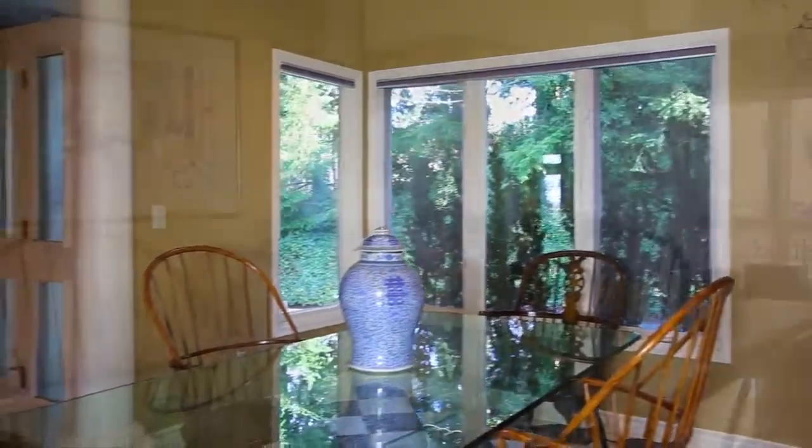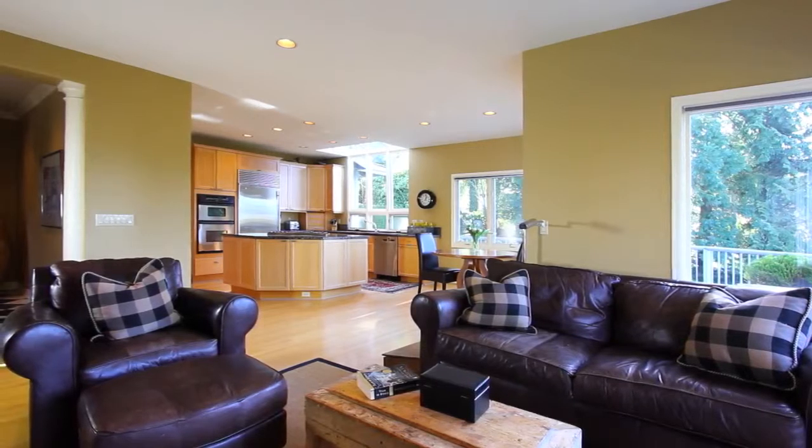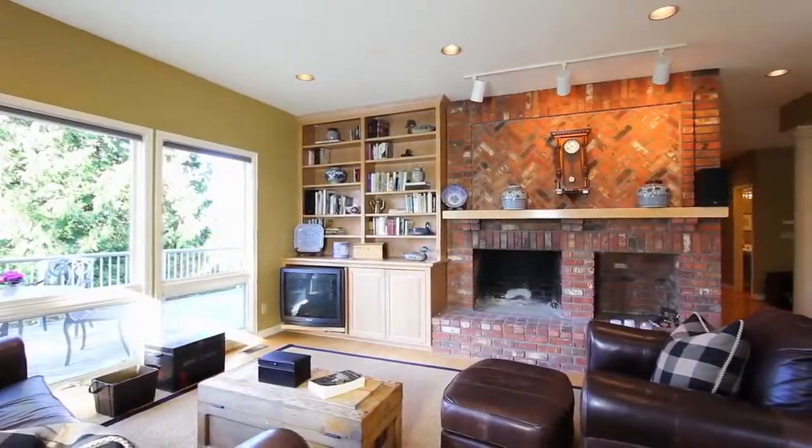Throw a fabulous dinner party for friends in the dining room, accented by sophisticated columns and stunning tile floor. This home's open layout flows seamlessly into the family room and adjoining kitchen.